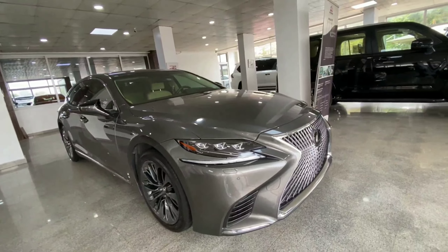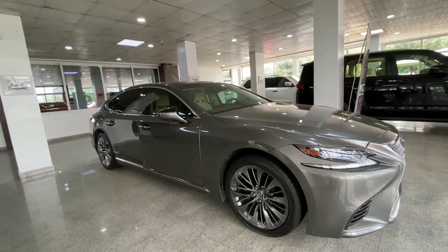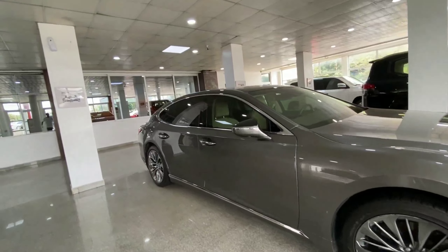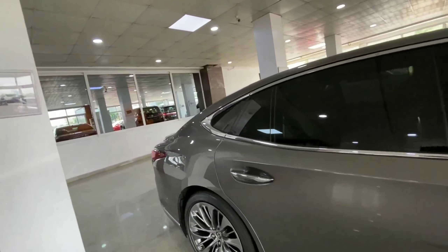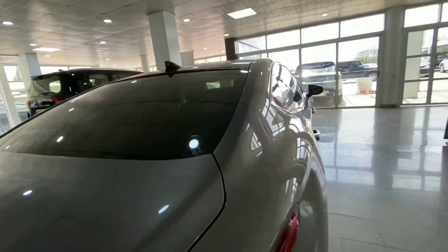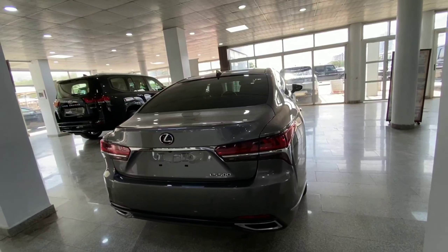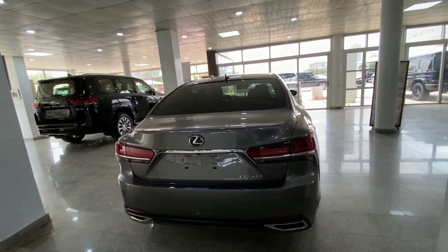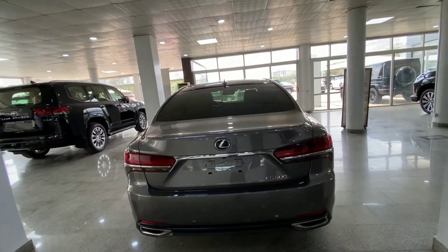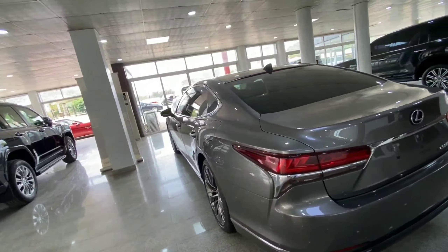This sits on 20-inch alloy wheels and has turn indicators on the door mirrors, with chrome accents on the door panels to give it that premium look. At the back we have the LS 500 badge. It is powered by a 3.5-liter V6 engine, comes with dual exhaust pipes and a reverse camera, so you can expect better fuel economy from this flagship luxury sedan.